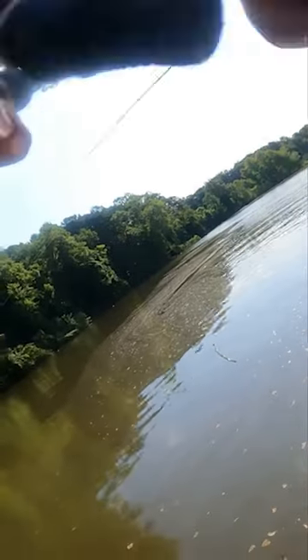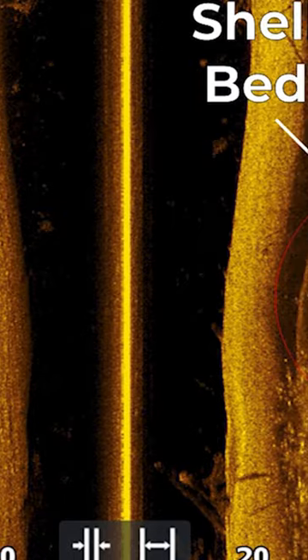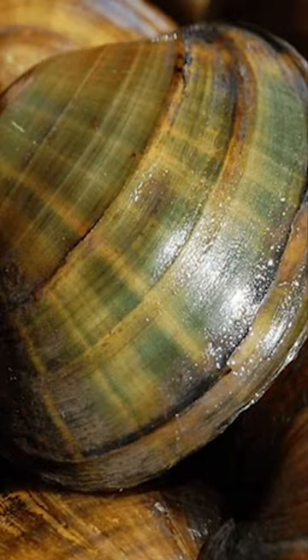I'm going to go into my favorite area, talk about my structure, and then two lures that I'll go after them with. It's shell beds — I love fishing shell beds. It's kind of like a needle in a haystack.